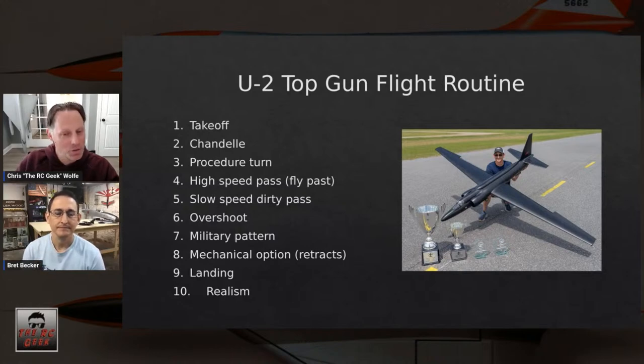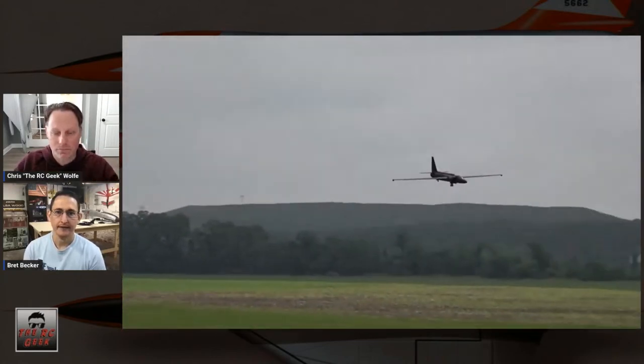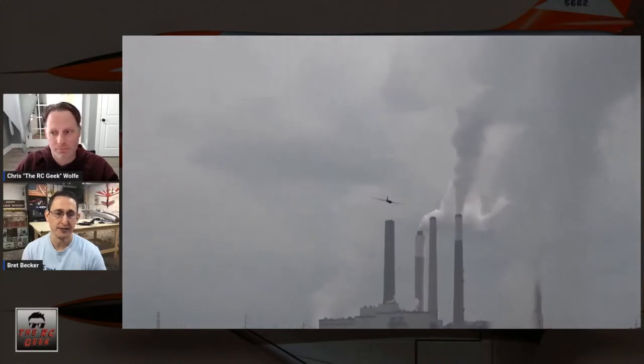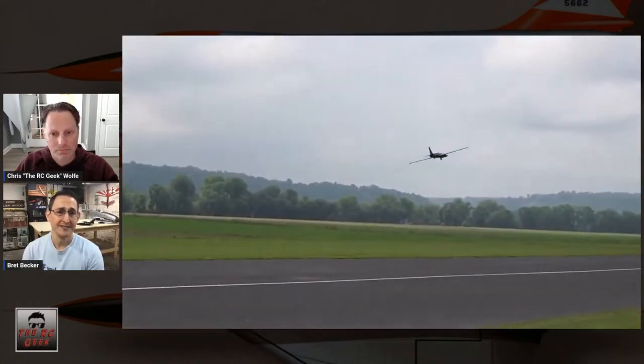After the slow-speed dirty pass, Brett did an overshoot — gear and flaps still down. You're setting up looking like you're about to land, but you start to get behind the throttle curve and flare too far out from the intended landing point, so you call overshoot, power up, and go around. Brett briefed the judges that after the overshoot he was going into the military pattern followed by landing, and asked if he could leave the gear down instead of cycling them again — they were okay with that.